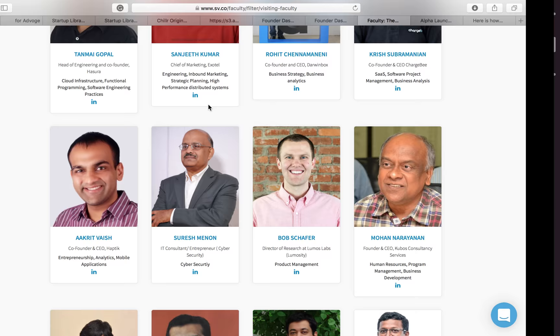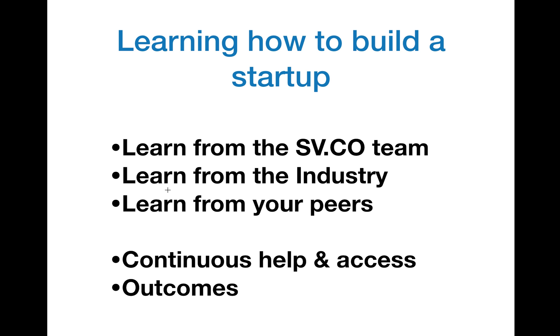So that's what I spoke about — how you learn from the SV.co team, how you learn from the industry, and how you learn from peers. Now beyond this, what this really represents is a club of people you have continuous access to. Even after you've completed the program — whether in four months or six months, because you learn at your own pace — you can always come back. We think it takes a couple of iterations for student founders to really get how to build a startup, and we help you do that.